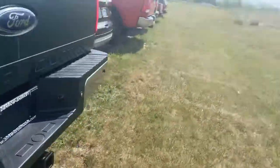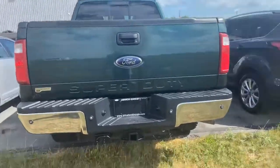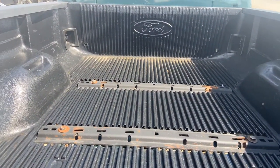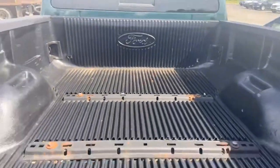FX4 badging along the side. Tailgate looks pretty darn good — everything you need for towing right there. Some paint peeling right here. You do have the Ford factory drop-in bed liner already installed there for you, as well as the setup in the bed.